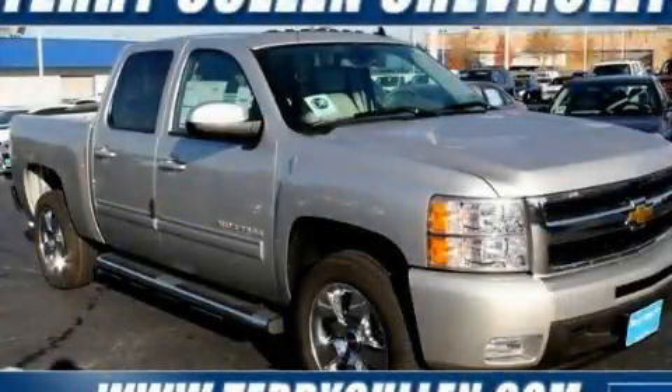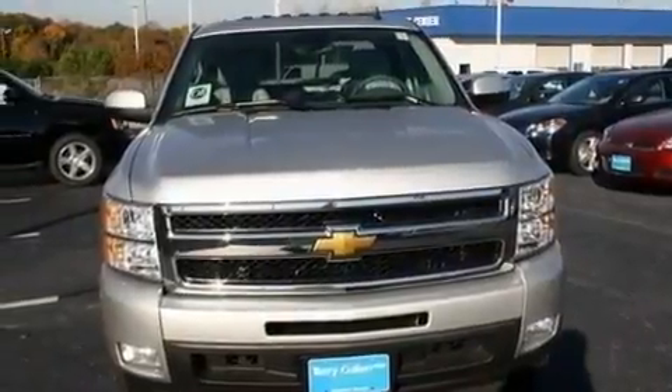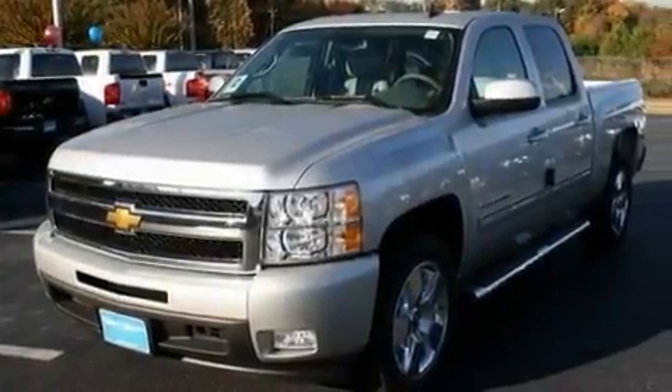This is a brand new 2011 Chevrolet Silverado, made for the job site, the trail, and the town. It features a 5.3-liter 8-cylinder engine and a 6-speed automatic transmission.